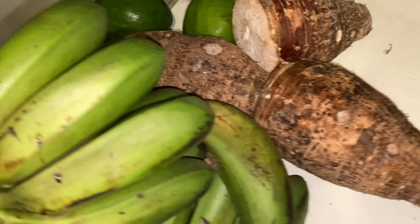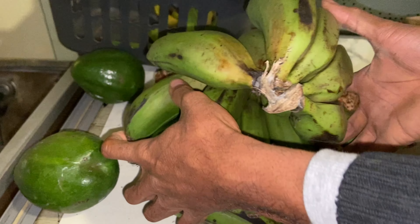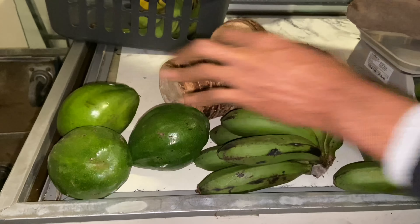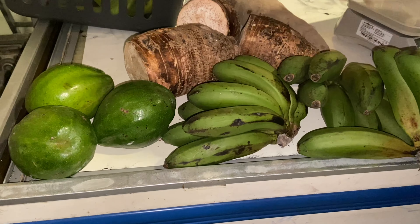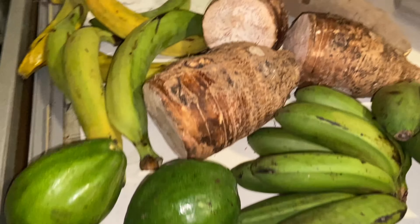Hi guys, welcome back to my YouTube channel. My name is Ruth Kim. If it's your first time here, today as you can see from the title, I'm going to share my afro shop grocery haul.